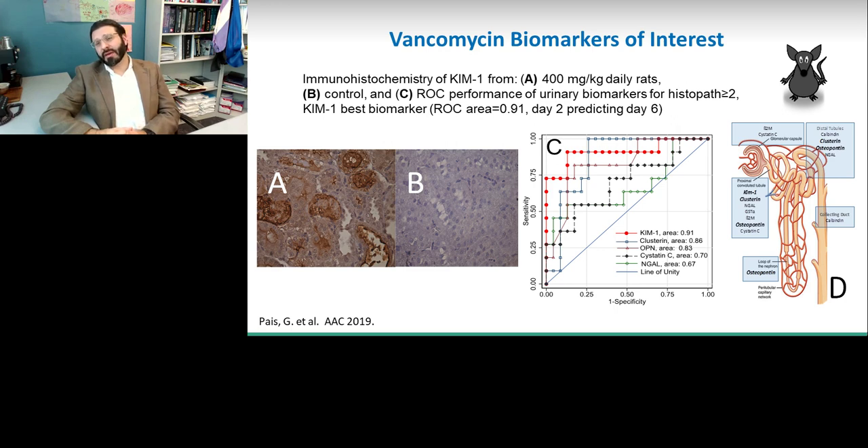Our group has shown with immunohistochemistry as well as urinary biomarkers that KIM-1 is the best biomarker for predicting renal injury due solely to vancomycin in a rat model. This is still a long way from clinical care, but we do think that in the not-so-distant future, we will be able to monitor some of these biomarkers and determine if patients are suffering renal insults specific to the exact type of drug they are receiving.